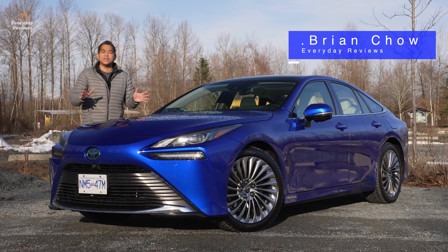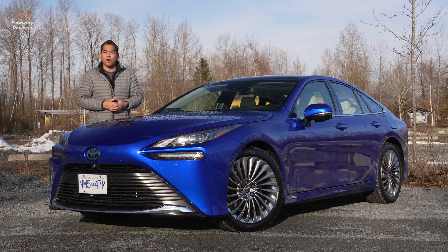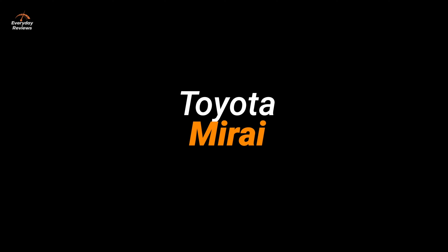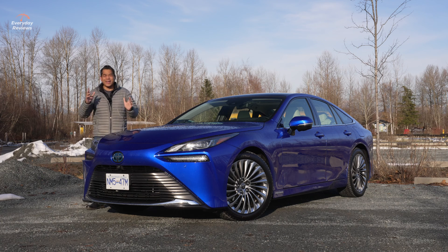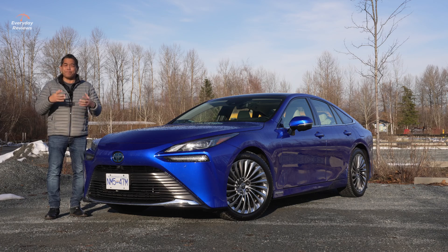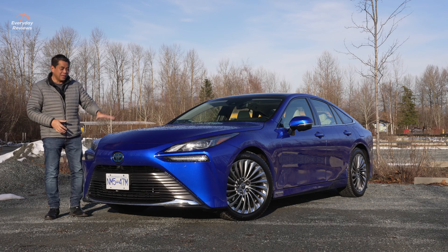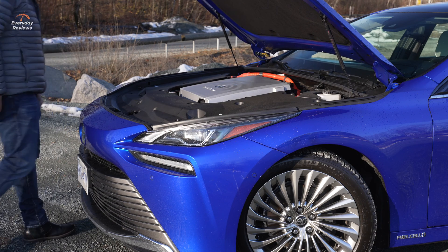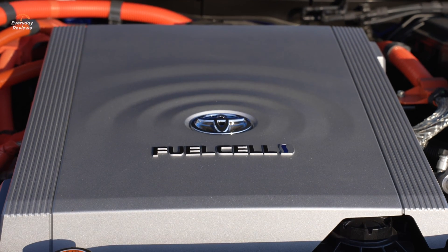Welcome to Everyday Reviews. Today we're driving something pretty exotic. In fact, this could be the most affordable exotic car that you can buy, and it's the Toyota Mirai. So what makes the Mirai an exotic car? Well, it's pretty rare. It uses some really expensive components, mainly underneath this hood, because this is a fuel cell vehicle. There's a fuel stack under here, and this is powered by hydrogen.